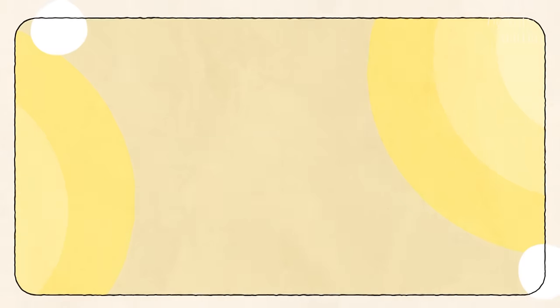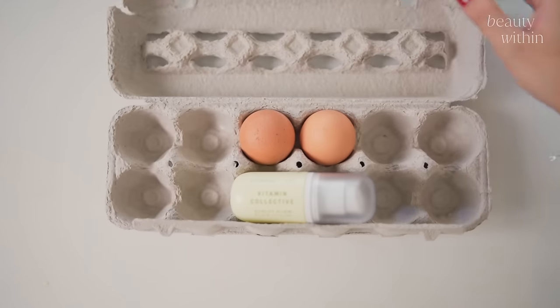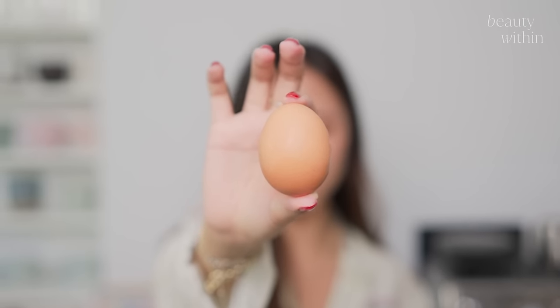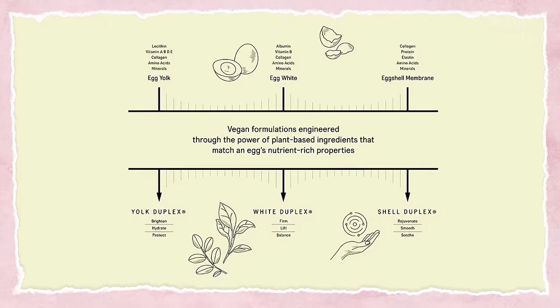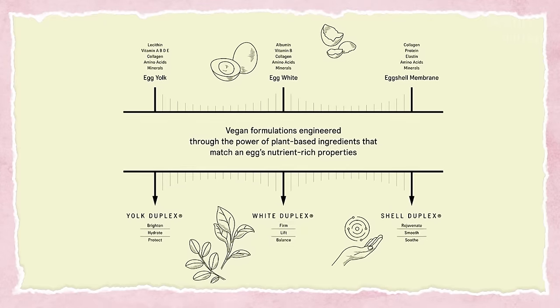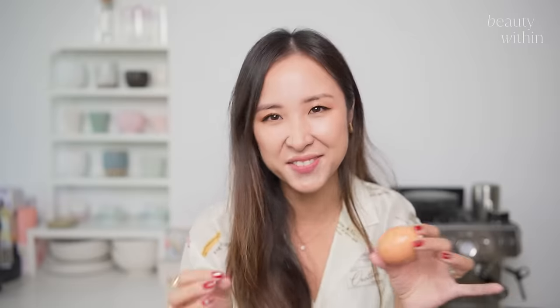My next favorite brand is called Super Egg. Erica has re-engineered the humble egg, split it into 25 vegan ingredients that replicate all the benefits. As we know, egg has proteins, cholesterol, fatty essential oils, and albumin — which is good for tightening the skin. All of this is known as the yolk duplex. How many skincare brands have done that? Like none.